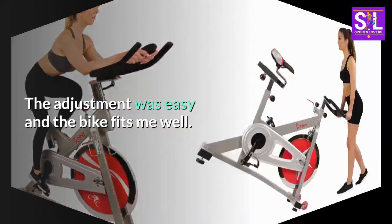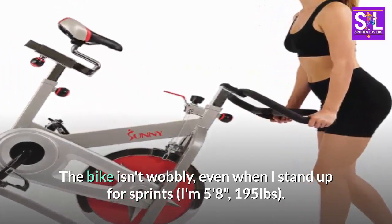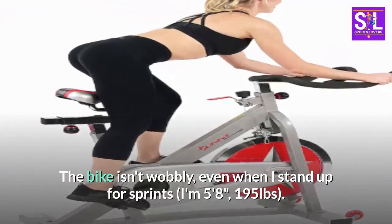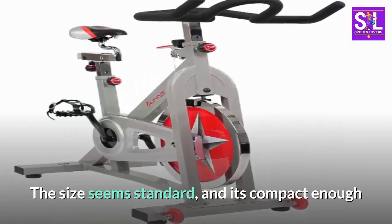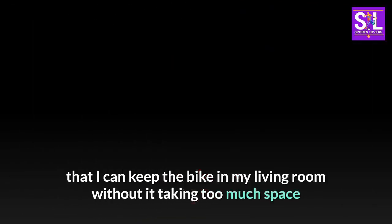The adjustment was easy and the bike fits me well. The bike isn't wobbly, even when I stand up for sprints. I'm 5 feet 8 inches, 195 pounds. The size seems standard, and it's compact enough that I can keep the bike in my living room without it taking too much space.